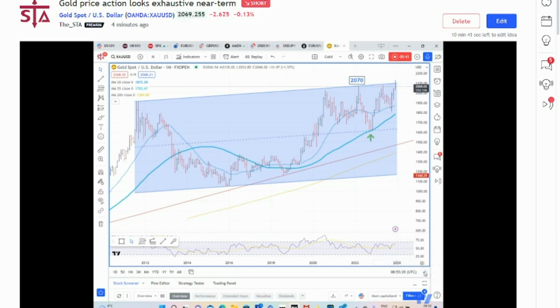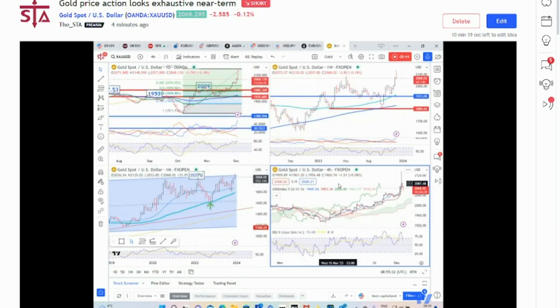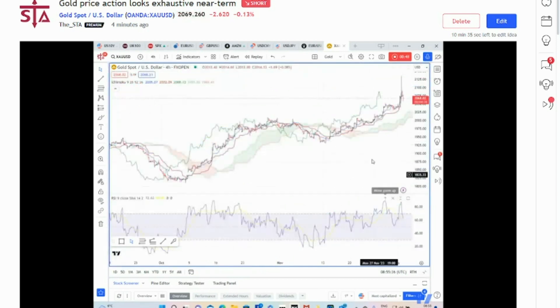More importantly, price action today is looking a bit like a blow-off top. What do I mean by that? The market has approached really strong resistance and has tried to extend its gains above it, but failed to do so and has sold off quite sharply.